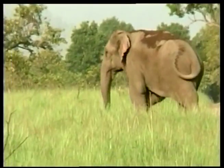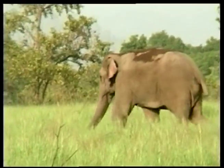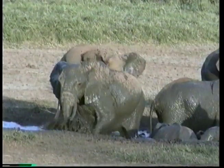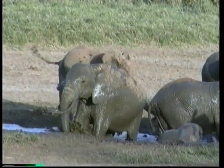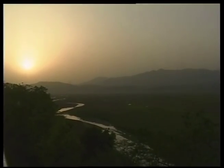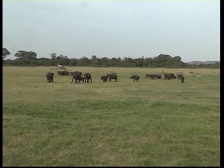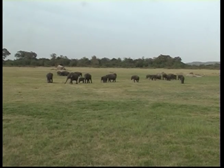Elephants can also cool off by rolling in a shady bed of mud. Most elephants live in the grasslands of Africa and in the forests of Asia. They live in groups called herds, with up to ten females and their babies.